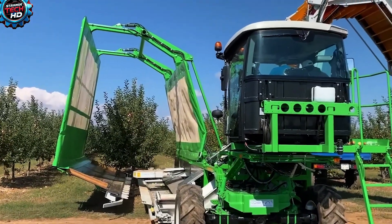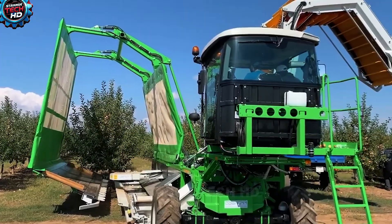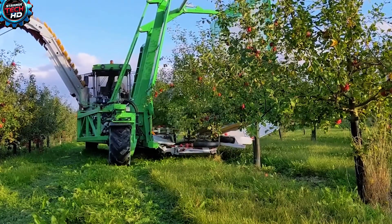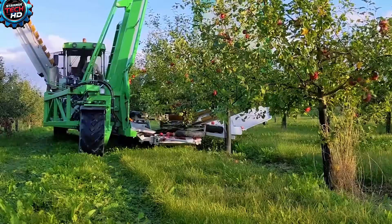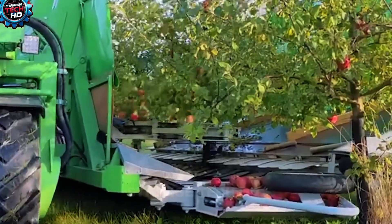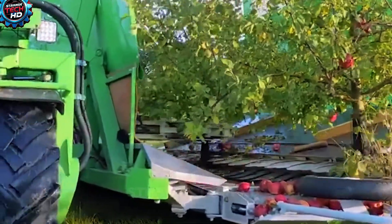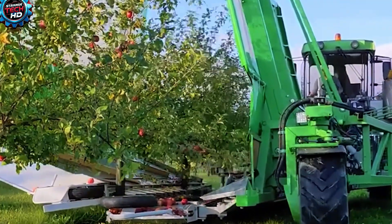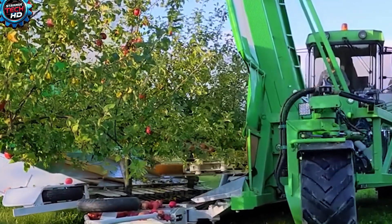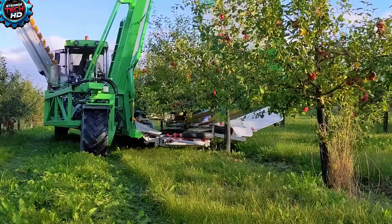For a long time, people believed apple harvesting meant picking each fruit by hand — a slow and tiring job. But now, that task is handled by a modern harvesting machine. As the harvester moves along rows of apple trees, it gently shakes each tree it passes, causing the ripe apples to fall. The fallen apples are then carried by conveyor belts and neatly collected into crates within moments.